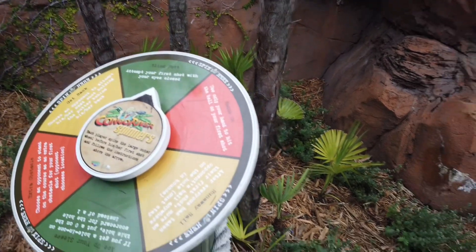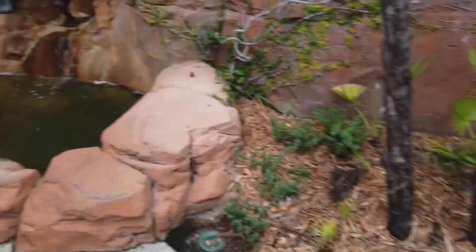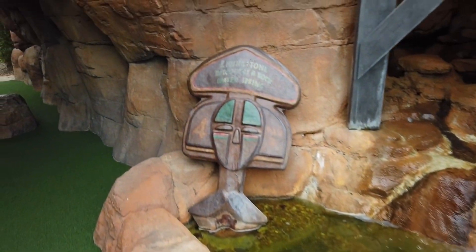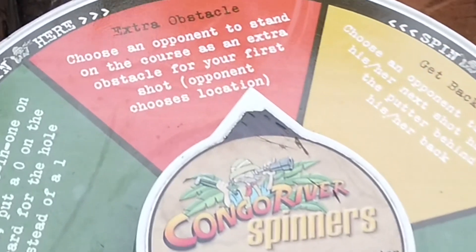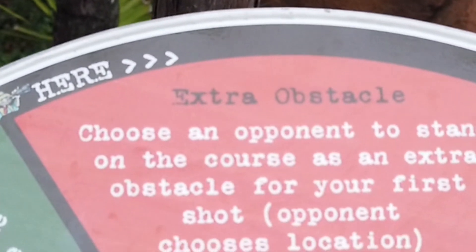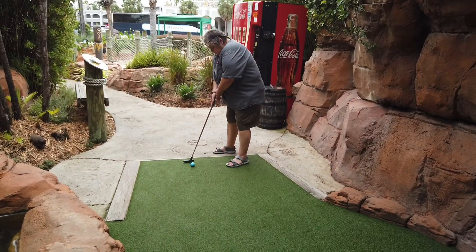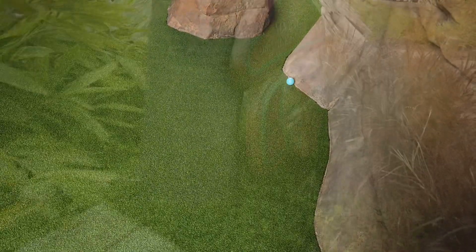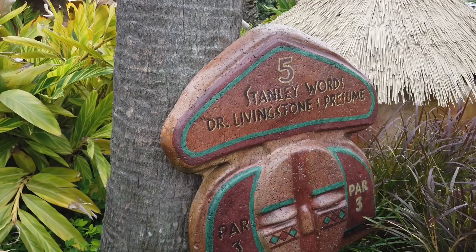Over here there's a wheel you can spin if you want to make the game more unique and interesting. We spun the wheel, but we really didn't pay too much attention to what it said. Let's see — 'Choose an opponent to stand in the way for an extra obstacle for your hole.' I wasn't going to do that. I had enough problems as it was. I didn't need anybody standing in my way.